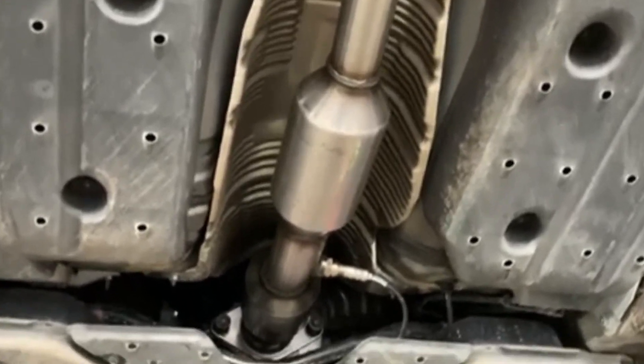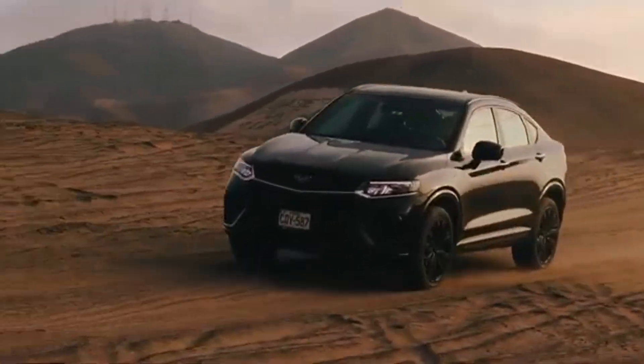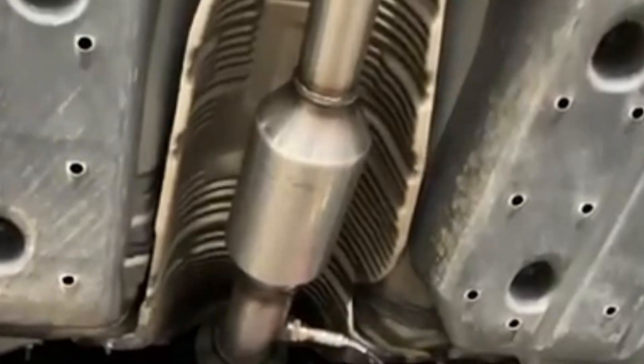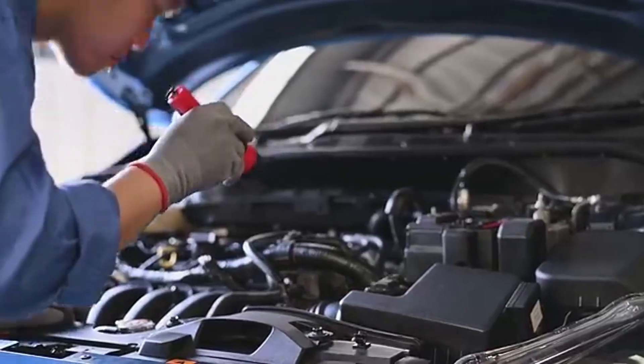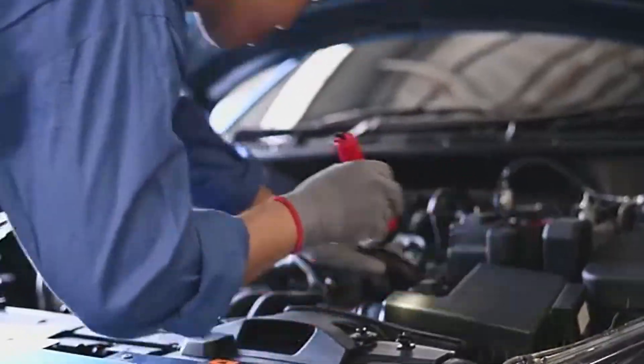In this video, I'll break down the most common symptoms of a bad O2 sensor, how it affects fuel economy, emissions, engine performance, and even your catalytic converter. I'll also show you how to confirm it's the culprit using a scan tool or multimeter, so you don't waste money on unnecessary repairs.